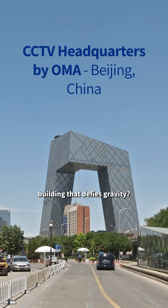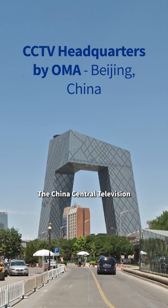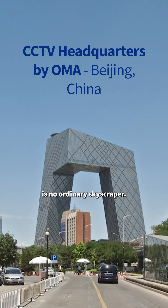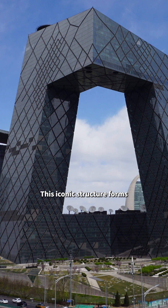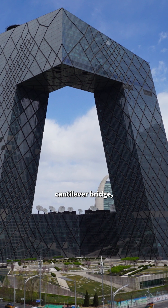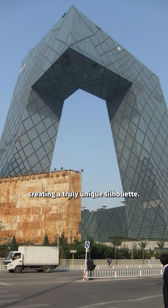Have you ever seen a building that defies gravity? The China Central Television headquarters in Beijing is no ordinary skyscraper. This iconic structure forms a loop, with two towers connected by a 75-meter cantilever bridge, creating a truly unique silhouette.